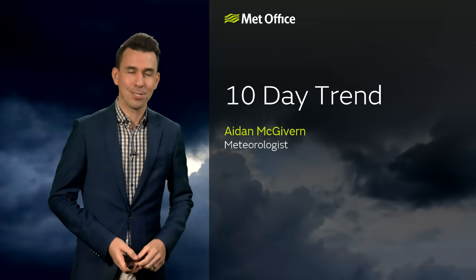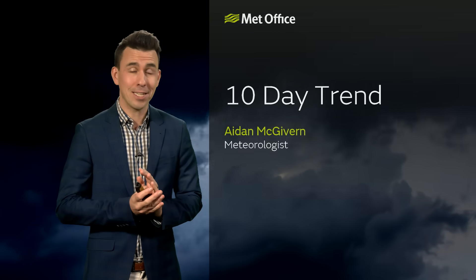Hi there and welcome to the Met Office 10-day trend for the rest of 2023 and the first week or so of 2024. First of all, let's set the scene.